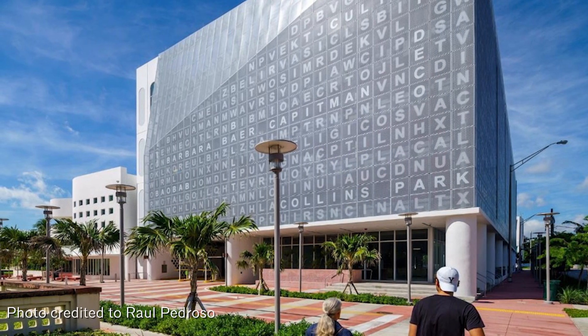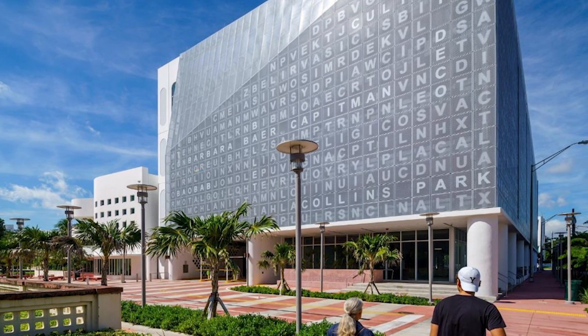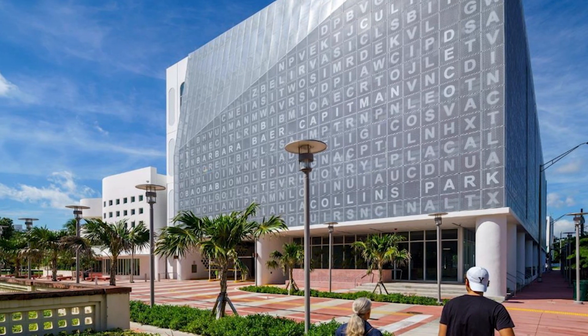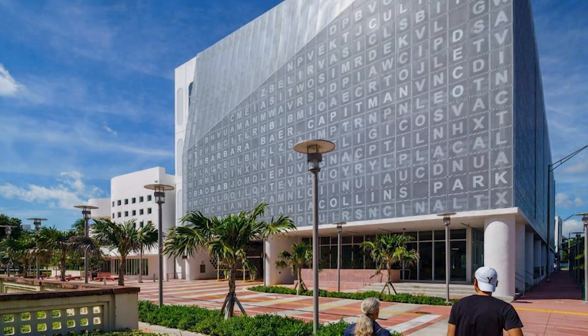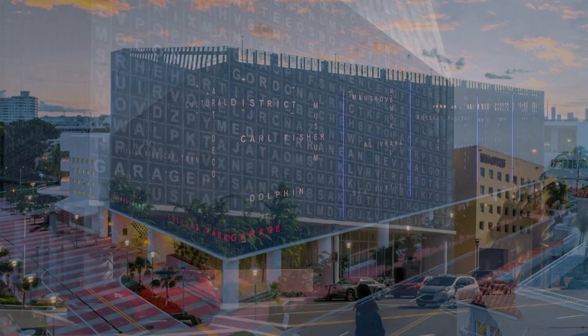Both the plaza and pedestrian-level areas of the garage will provide important wayfinding. The design theme continues in the pavement of the plaza with decorative letters embossed in the concrete, and architectural lighting runs the entire length of the plaza.